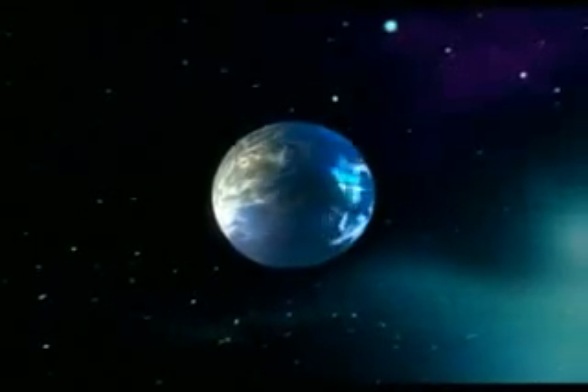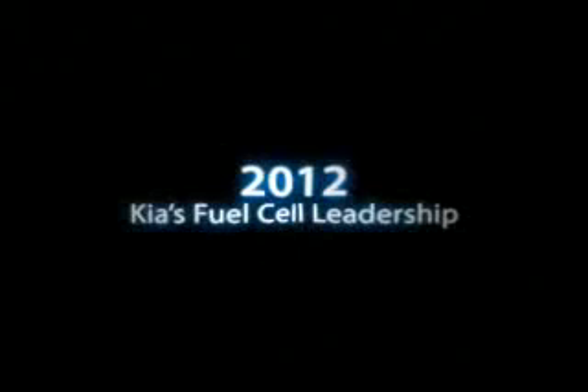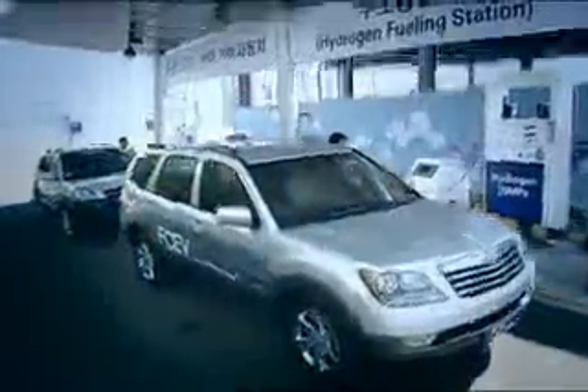The energy future of mankind lies in hydrogen. KIA Motors will take the initiative in fuel cell leadership, securing FCEV technology and fully commercializing fuel cell vehicles, with its firm belief that hydrogen fuel cell vehicles are our future. KIA Motors is committed to pursuing a cleaner future energy system, making contributions to human communities, and reconnecting human communities with nature to build a sustainable future.